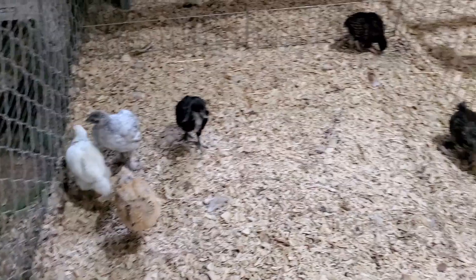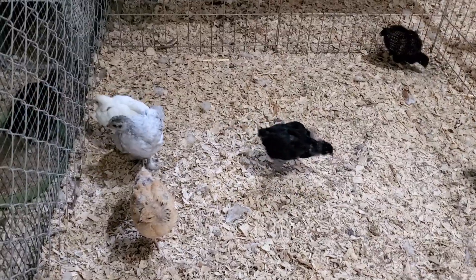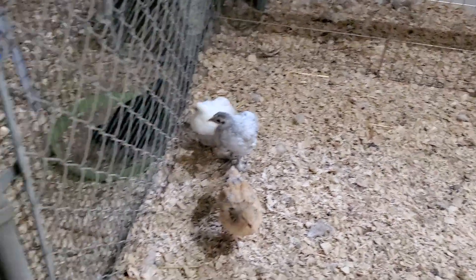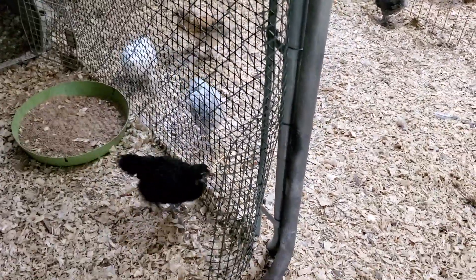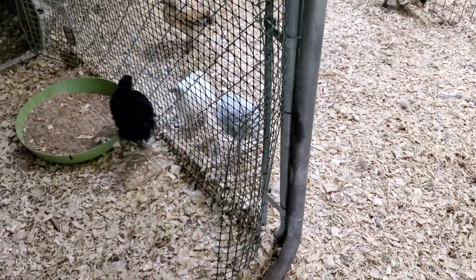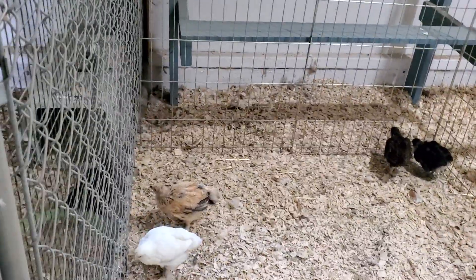Hello chicken friends. Thought I'd come out and make a little video and give you an update on how the babies are doing. Are you trapped in there? Chickens are not always the brightest. You can walk around. We're just going to let you work that out. I'm going to give you an update on the chicks and our project.